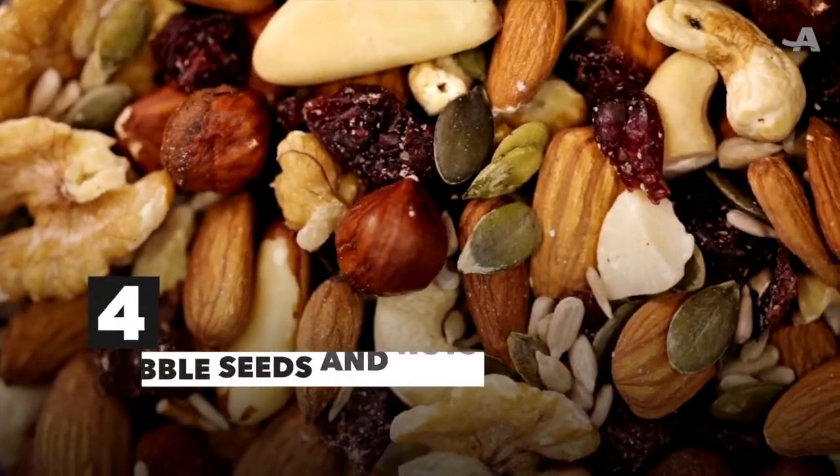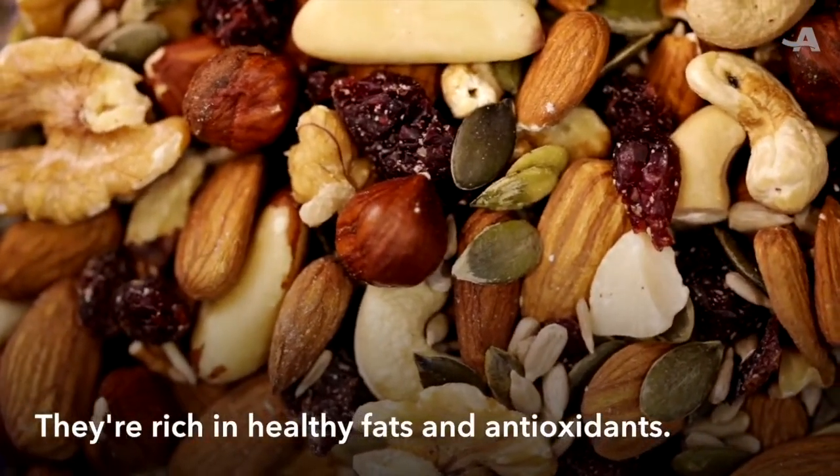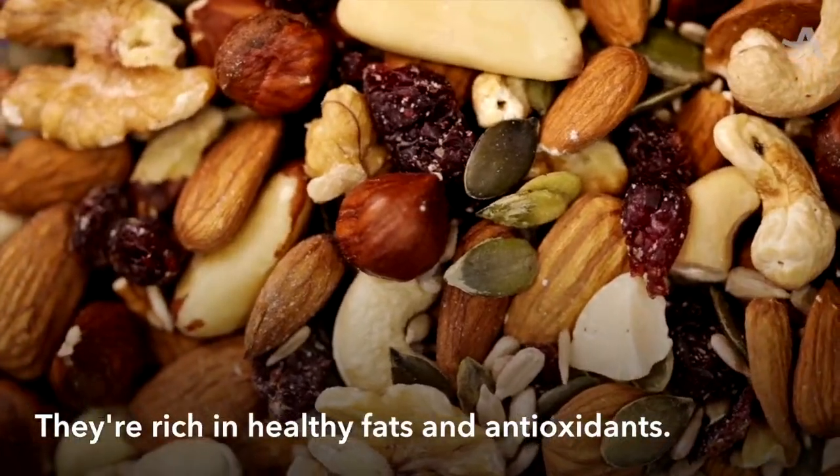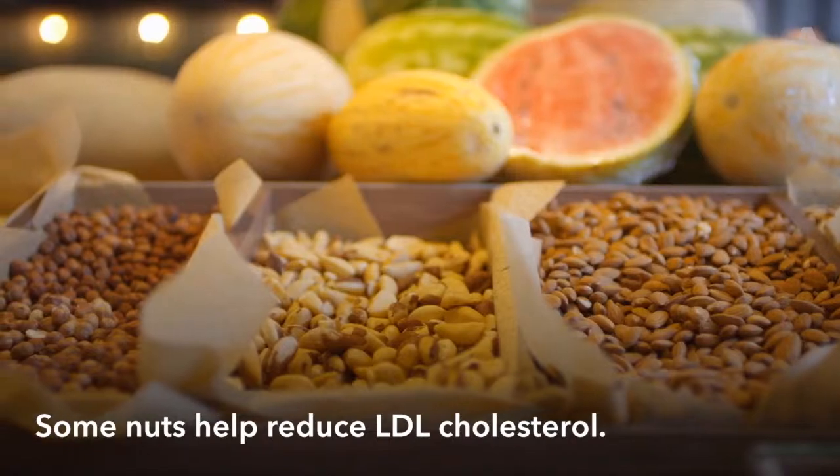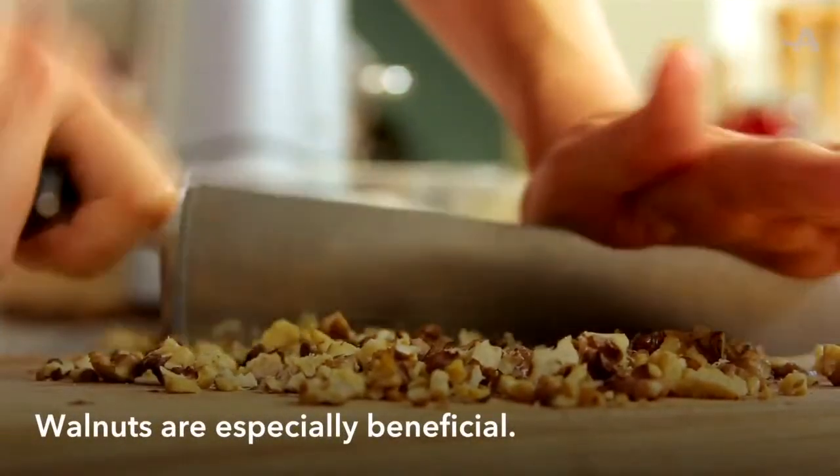Nibble on seeds and nuts. They're rich in healthy fats and contain plenty of antioxidants. Some nuts also help reduce LDL cholesterol, aka bad cholesterol. Walnuts are especially beneficial.